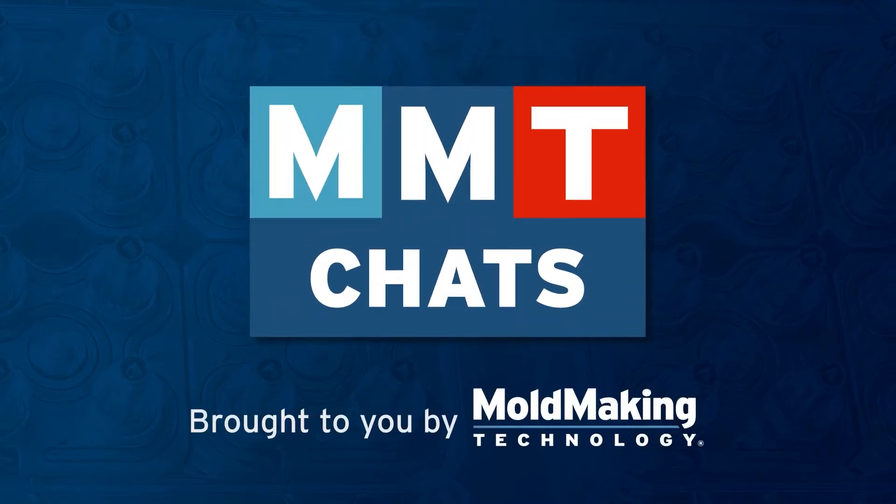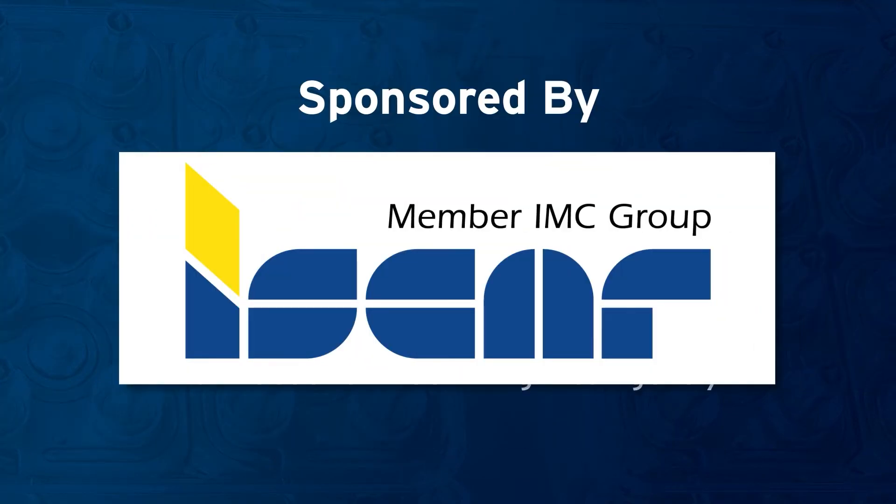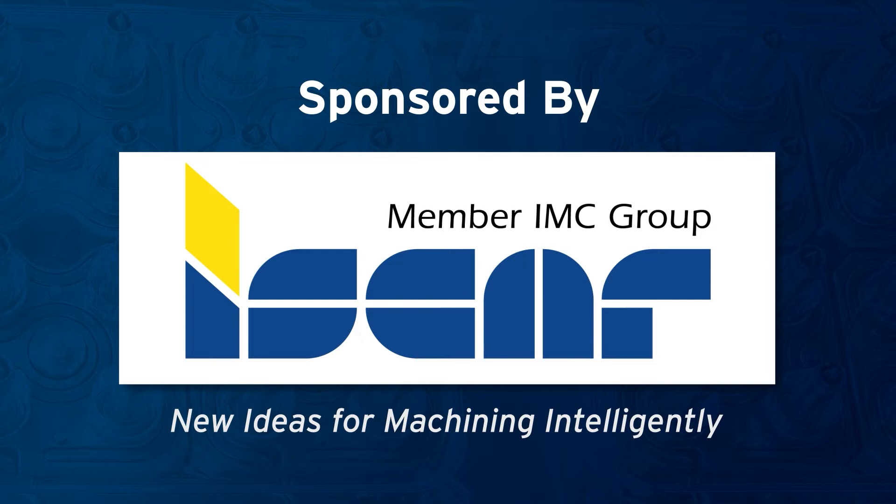Welcome to MMT Chats, this episode brought to you by ISCAR, with new ideas for machining intelligently. I'm Christina Fugis with Mold Making Technology and I am here with the owner of MR Mold, Rick Finney. Rick is also the winner of this year's Society of Plastics Engineers Mold Technologies Division Mold Builder of the Year Award. Congratulations!